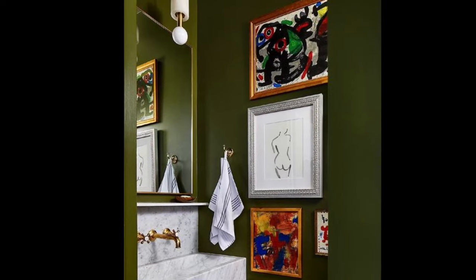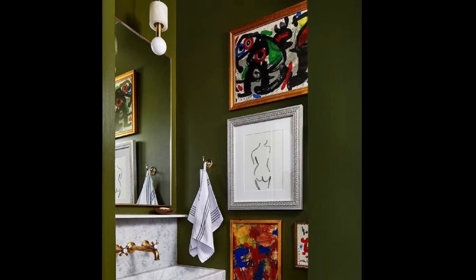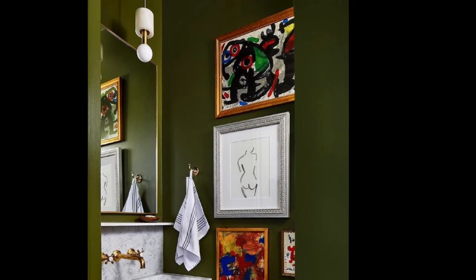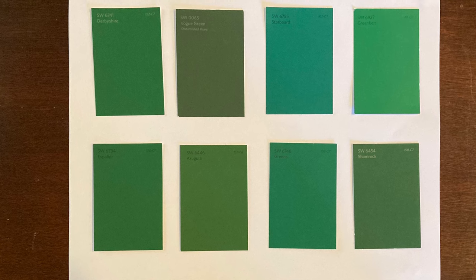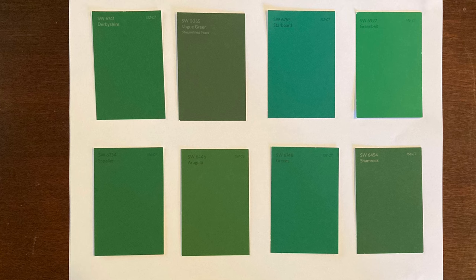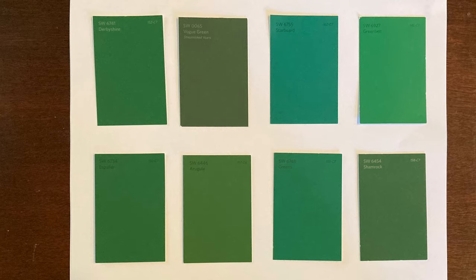Once you have decided the general direction you want to go with paint color for a project, go to your local paint store and pick out about a dozen or so paint chips. Make sure to vary the colors — go a little darker, a little lighter, a little more blue, a little more yellow in the tones. Here is the inspiration picture for my powder room. I took it along to Sherwin-Williams to try to match the color as best I could. I put the samples on the wall on a white piece of paper so that the color would read true, and then I lived with it a while before deciding.